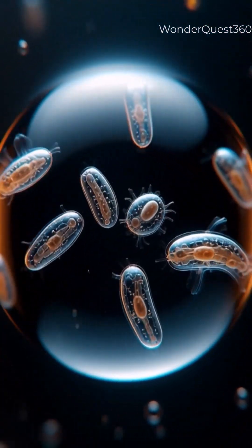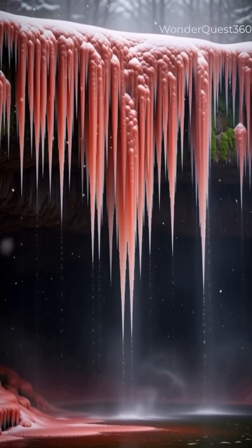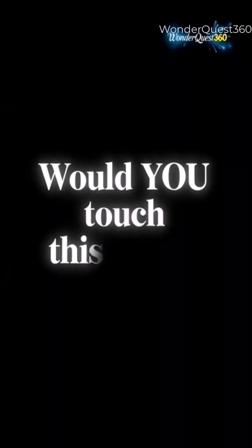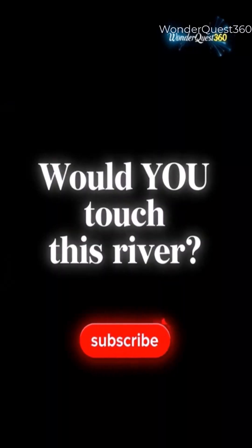Would you touch this blood river in the coldest place on the planet? Follow WonderQuest 360 for more terrifying, mind-blowing truths from Earth's Edge.